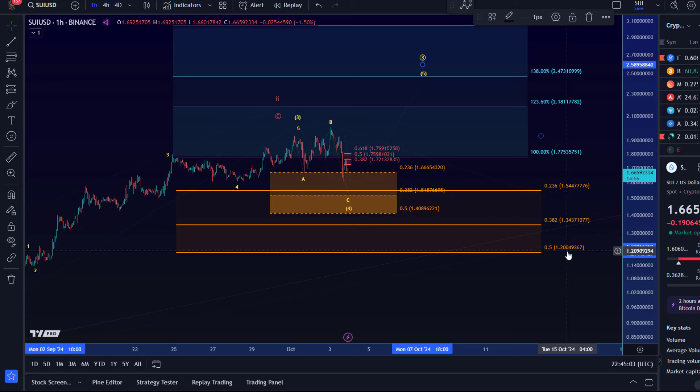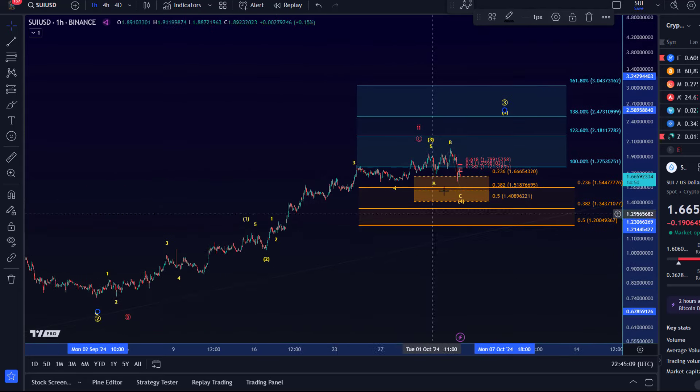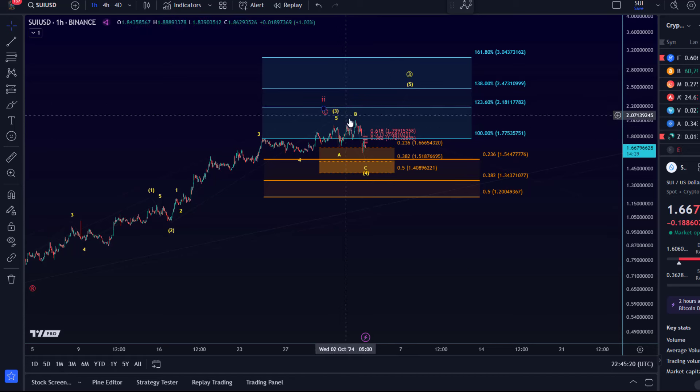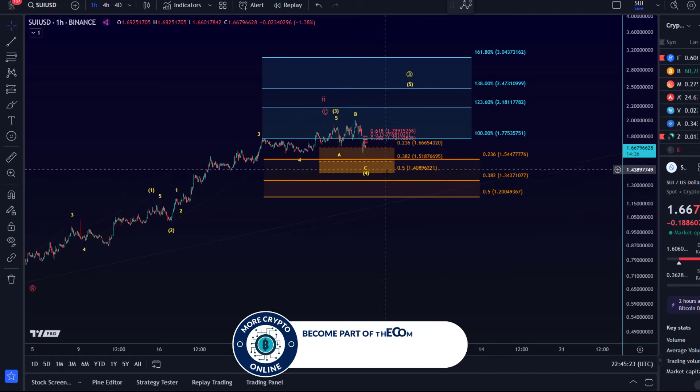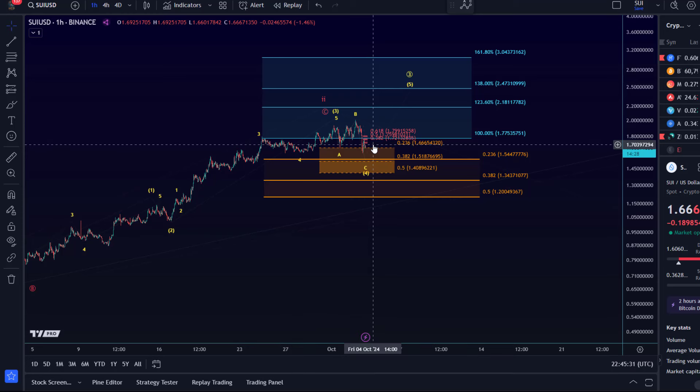How you handle this from a trading point of view is up to you — it depends on your risk profile and when you entered. Please note that around the 100% extension mark, red wave C has an ideal target, but we cannot confirm a top until a support level breaks. First support is 1.40 — that's meaningful Fibonacci support relevant for the Elliott Wave counts. Below 1.40, then 1.20. Below 1.20, I don't have any bullish option left. For now I'm still watching for higher.